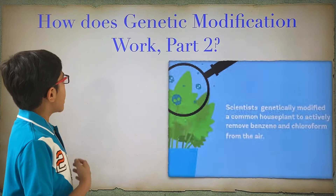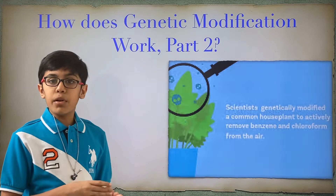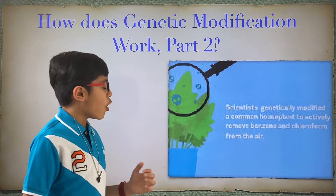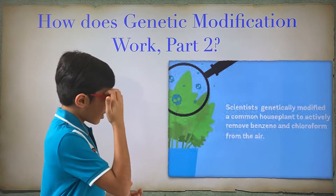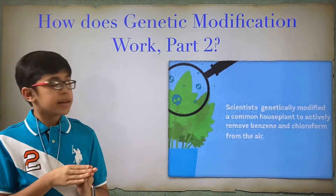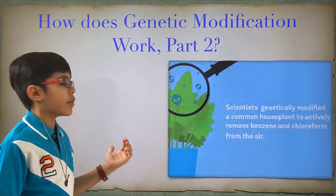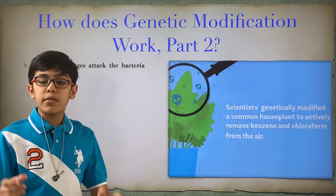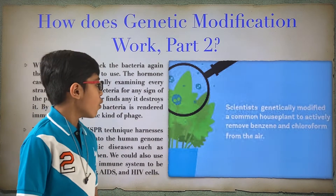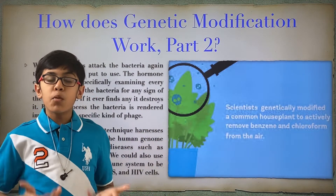So how does genetic modification work? There's more to it. Scientists found an organism that constantly removed bad things such as benzene and chloroform from the air. They took that organism's properties and infused it with a plant using genetic modification and genetic engineering. Afterwards, they had a plant that, if you put it in your house, will consistently remove chloroform or benzene from the air without being affected by it.